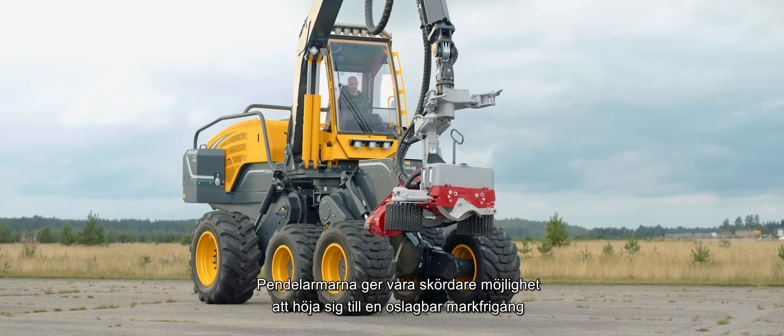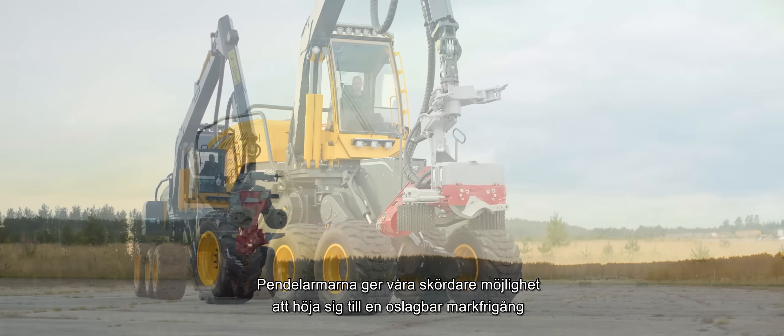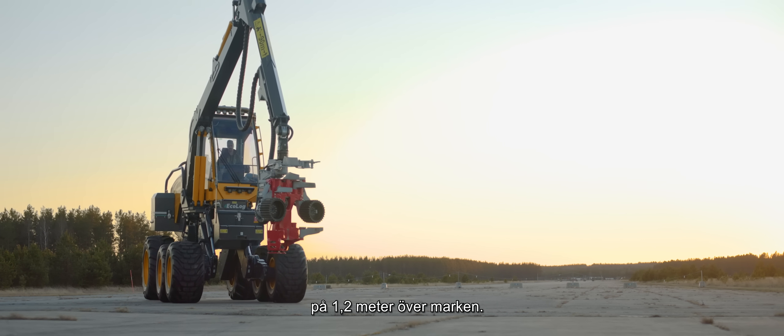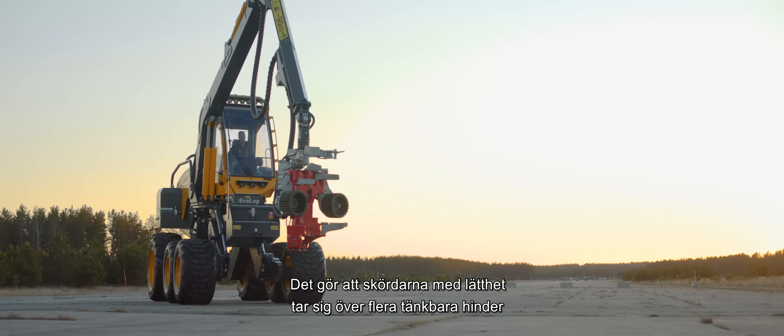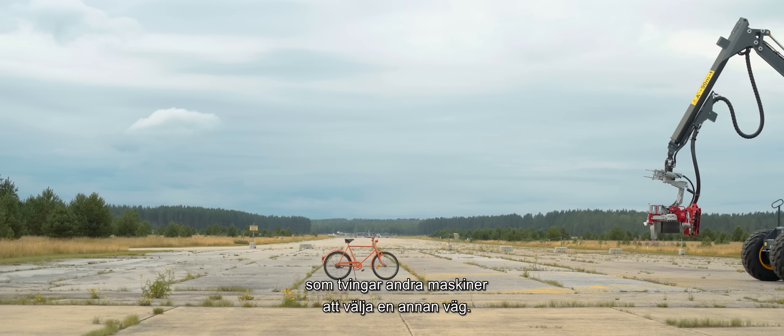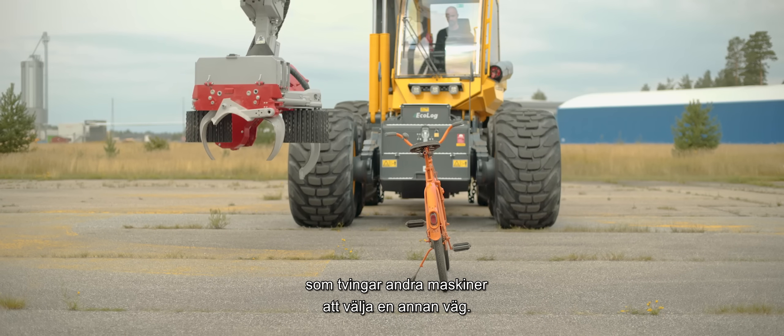The pendulum arms enable our harvesters to achieve an unbeatable ground clearance of 1.2 meters, or close to 4 feet. This means that our harvesters can easily handle several possible obstacles that force other machines to choose a different path.